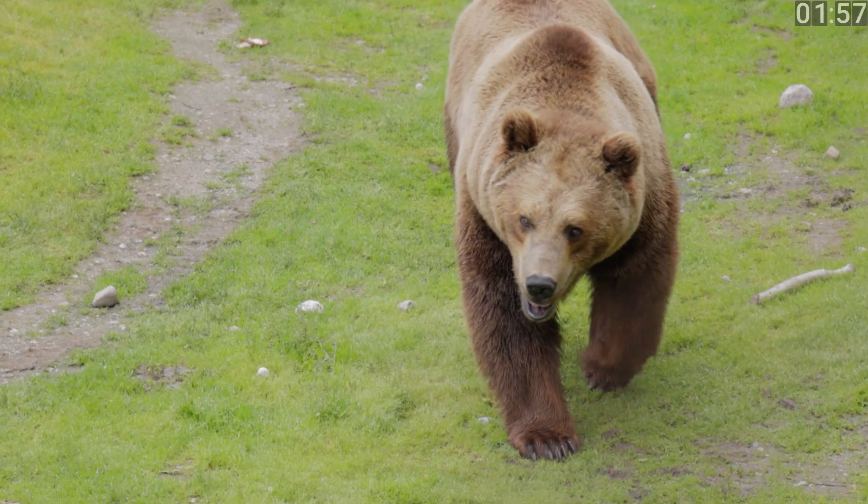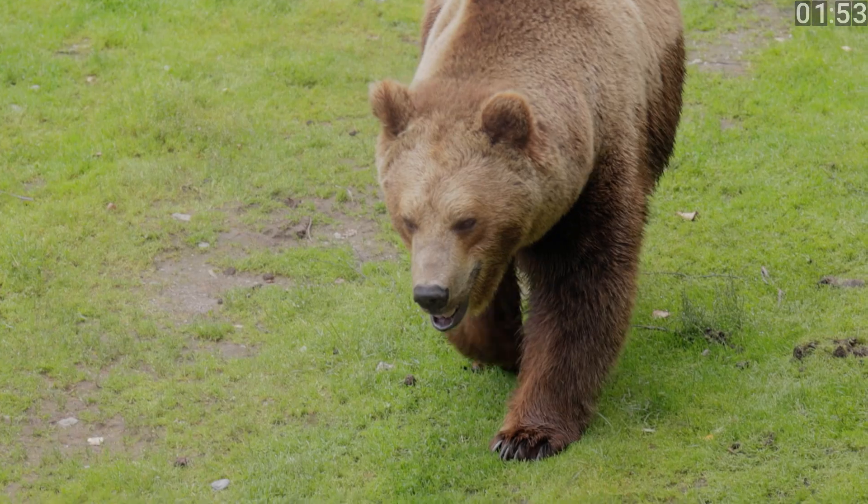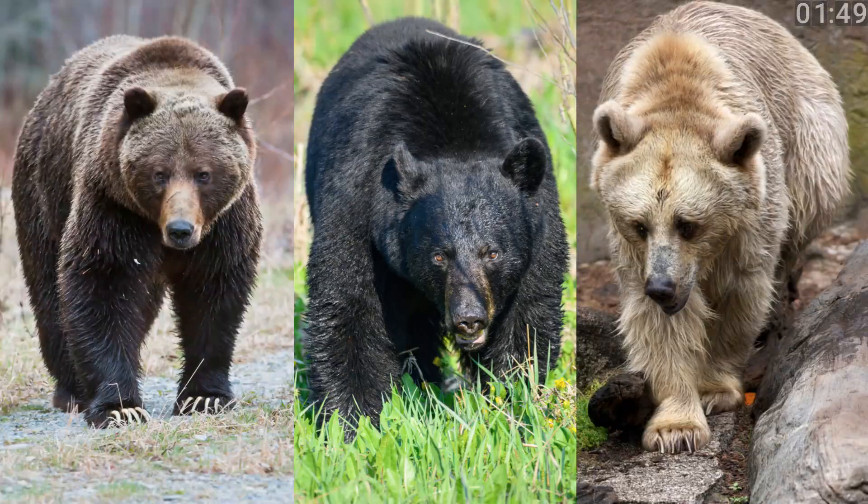Hey everyone! Welcome back to our channel. Today, we're diving into the wild world of bears. What's the difference between grizzly bears, black bears, and brown bears? Let's break it down in just two minutes.